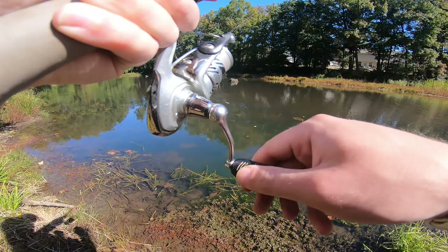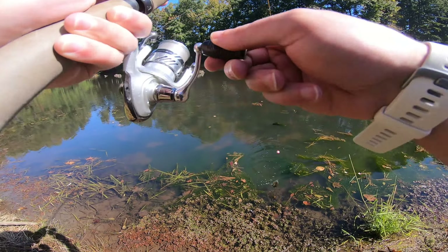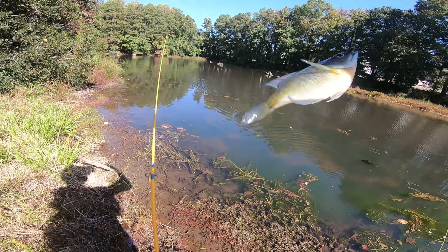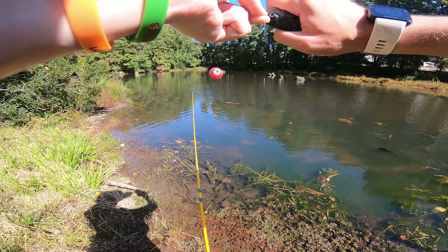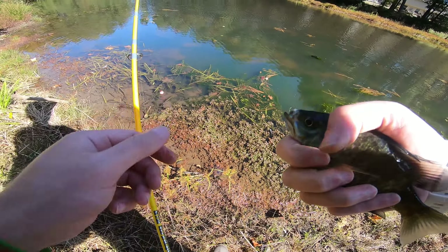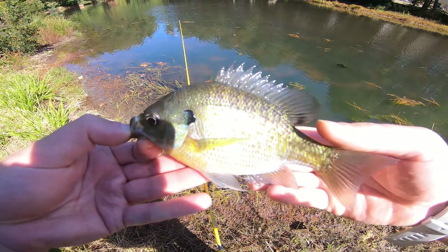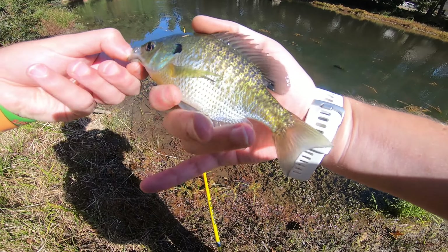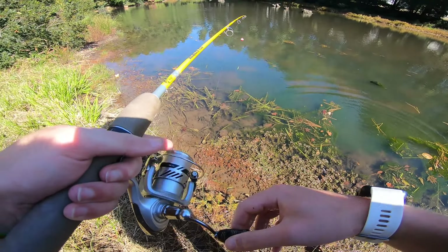Yeah, there we go — that's what we've been trying to get out of here, a little bluegill. Just had to downsize. They kept tail tugging, that's all there was to it. Usually the best way to solve tail tugging is to go even smaller if you can afford it. That's the great thing about the ultralight — you can cast those small baits quite a good distance. Pretty little bluegill, about a four and a half inch fish.